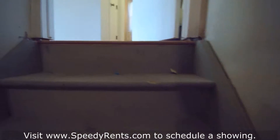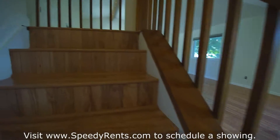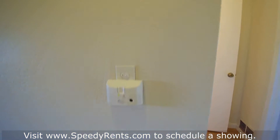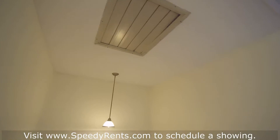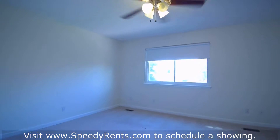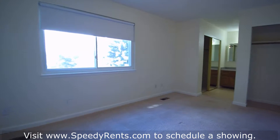Heading upstairs, you have a hall bath and a master bath right here. This is the whole house fan — turn that on at night and it opens up this vent, pulling cool air throughout the whole house to keep it nice and cool. There's a ceiling fan here in the master bedroom as well.